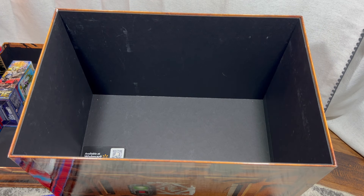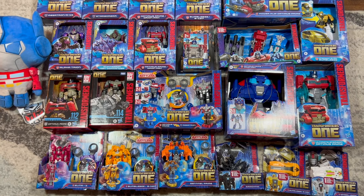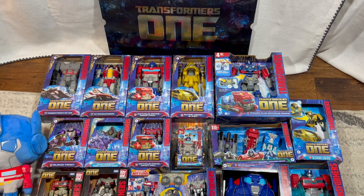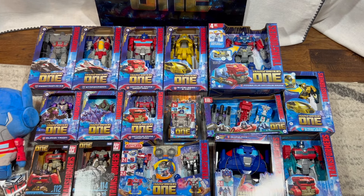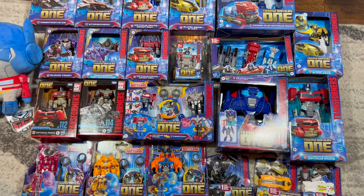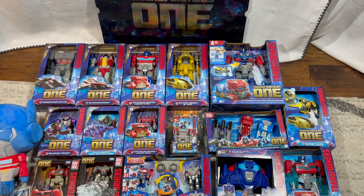Let's lay all the toys out and see everything that came in this crate. I want to give Hasbro and Paramount Pictures a huge thank you for sending me all of these toys and collectibles to help promote their new movie, Transformers 1. This is a fantastic collection of toys and I'm eager to open them up. Thanks for watching, and be sure to tune back in every week for more fun Transformers toys videos!